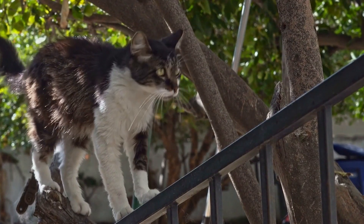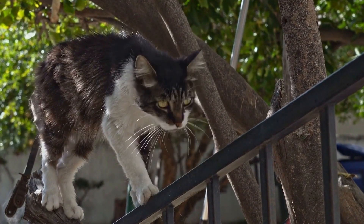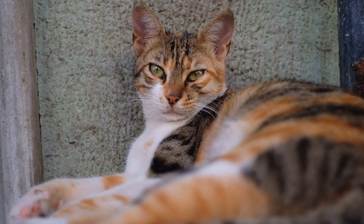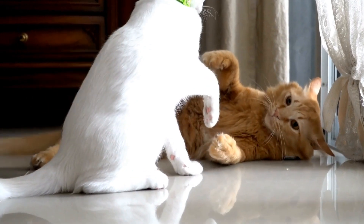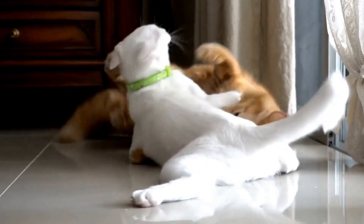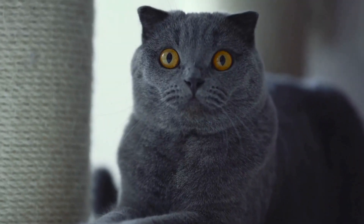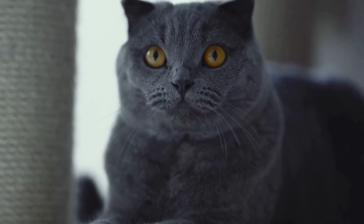One theory suggests that cats' fascination with pinwheels stems from their innate instinct to hunt. When a pinwheel spins, it acts as a visual stimulus, simulating the movements of prey. Cats, being natural predators, are immediately drawn to these spinning wonders as they trigger their hunting instincts. With eyes fixated on the twirling motion, cats can't help but see a potential target that triggers their inner predator.